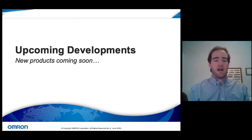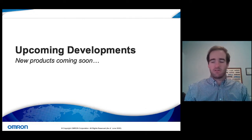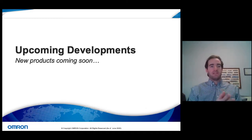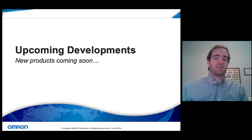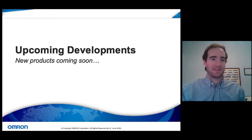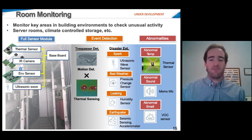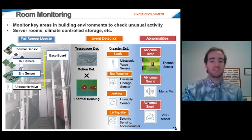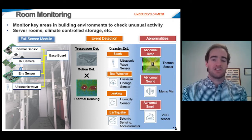Moving on to some upcoming developments from our smart home and building team — we have products we're hard at work testing, with early designs available. First is our room monitoring solution: a full module equipping several existing technologies onto a single baseboard, including our existing thermal IR sensor, IR camera, facial recognition software, environment sensor, and ultrasonic wave sensor to detect several different environment conditions in a single room simultaneously.